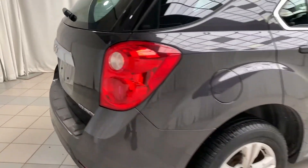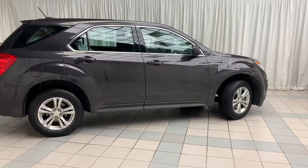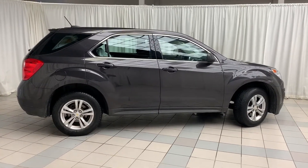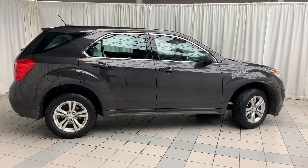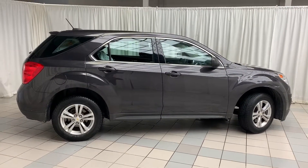And there you have it — the 2015 Chevy Equinox. This well-equipped SUV comes with all the features you could want on the inside and looks amazing on the outside. To book a test drive or to get more information on this vehicle, come on down and check us out. Thanks for watching and have a great day.